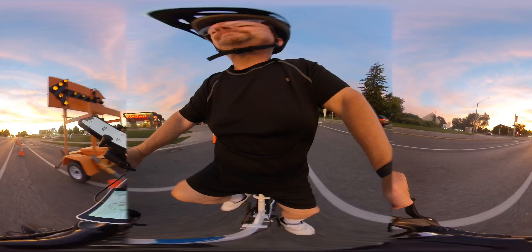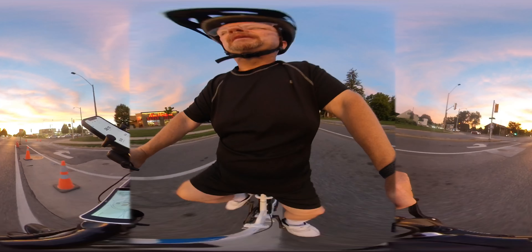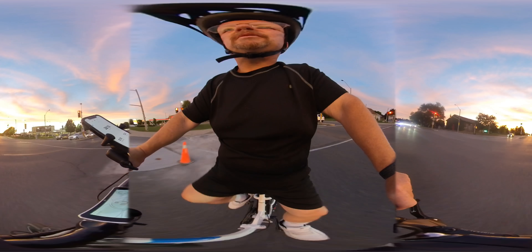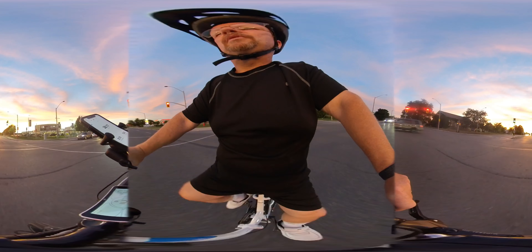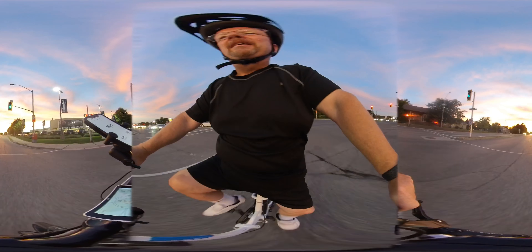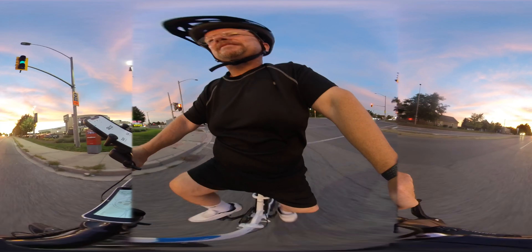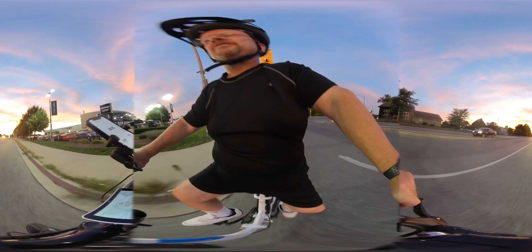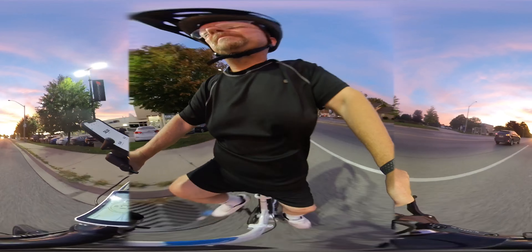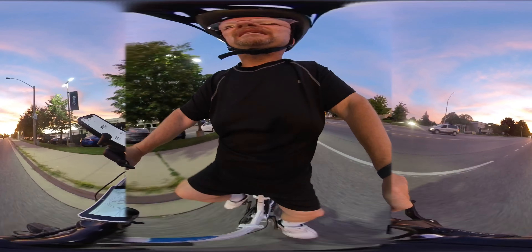I'm going down, no problem. Coming up, I thought, I'm going to try pedal assist one — and what a difference. I was passing bicyclists, traditional bicyclists, with no problem at all. Not out of breath. It was quite awesome.